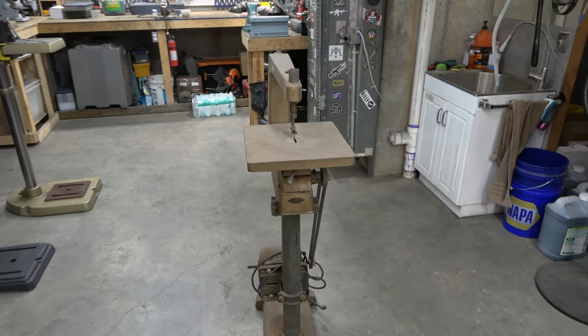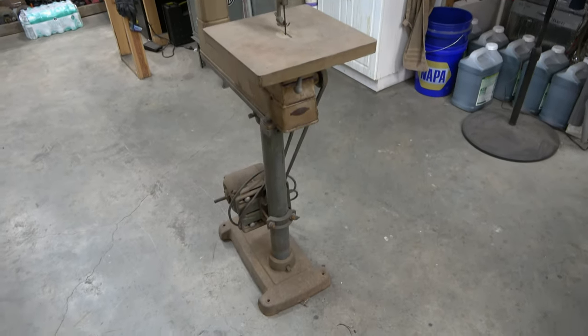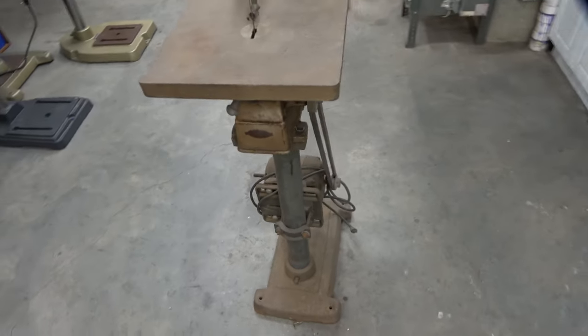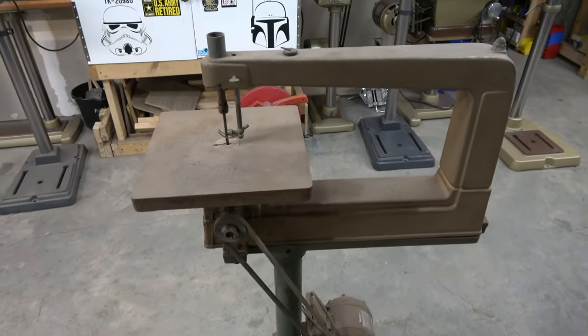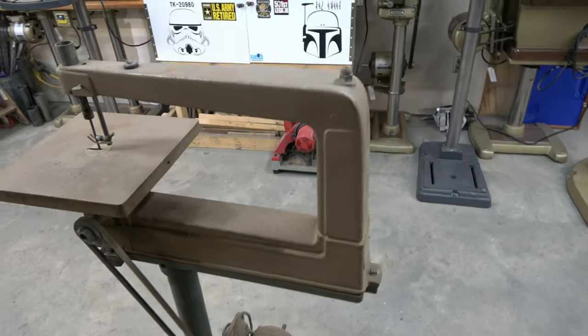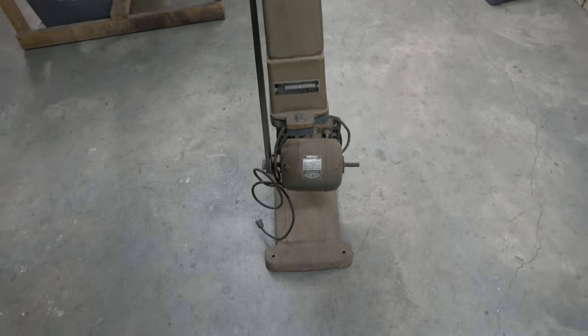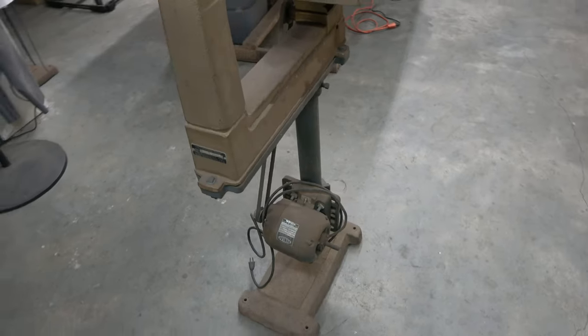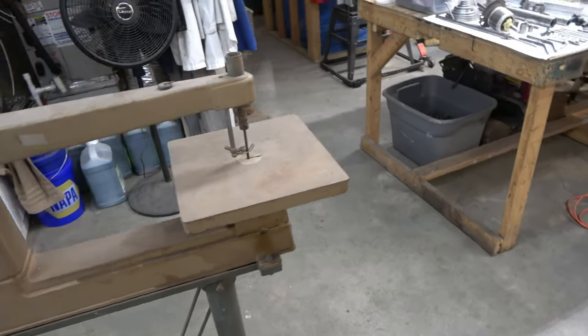This is my 1948 Craftsman King Silly Series 80 18-inch scroll saw, model number 103.20720. It came with the pedestal. I obviously have not rebuilt it yet, so there will be a video series on that at some point — it's in the queue.